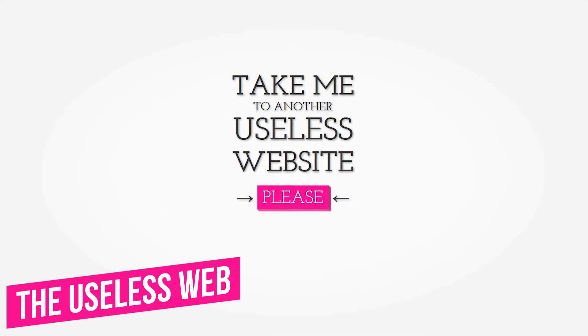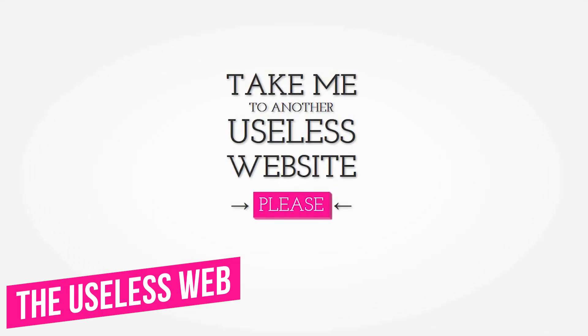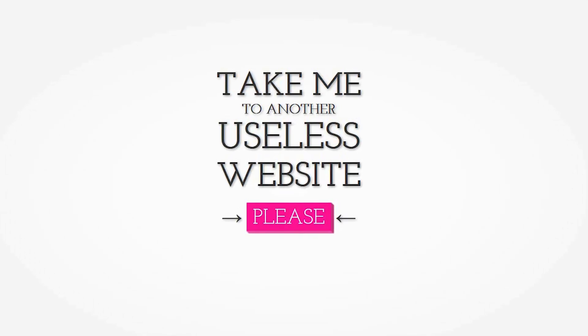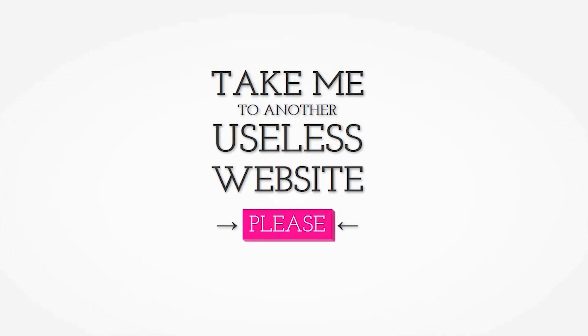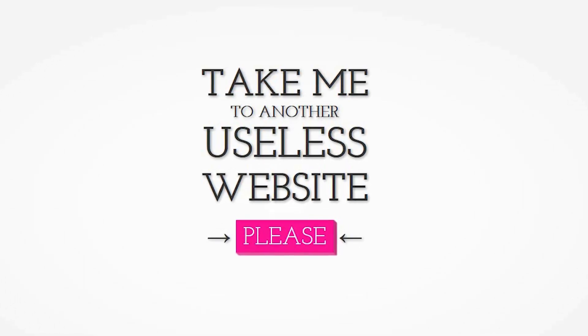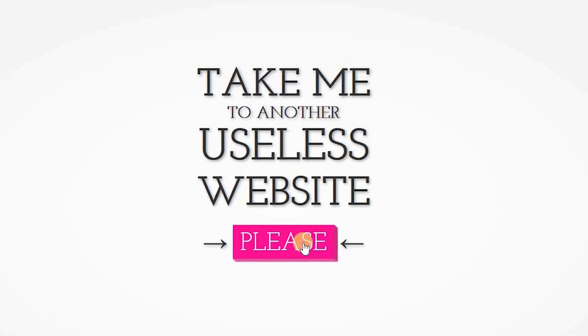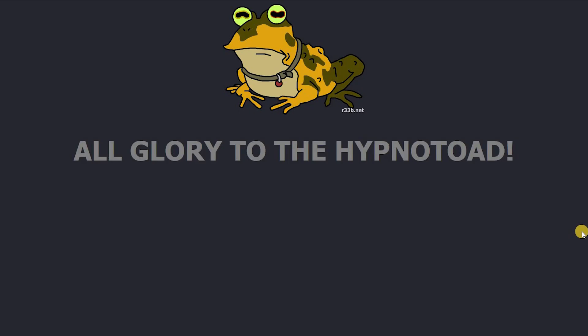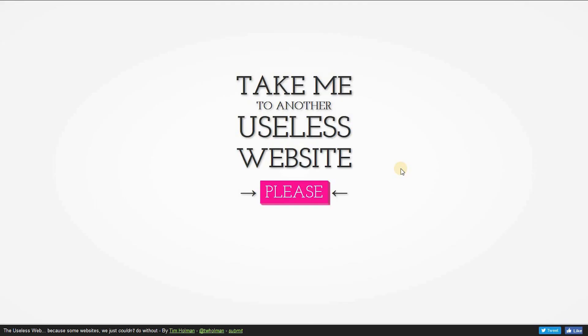Number 7, The Useless Web. Now we leave you with the most useless website on the internet — The Useless Web. Some might argue it's the most useful site for finding useless websites. They have a curated collection of some of the world's most pointless sites. To be taken to a random useless site, click on 'please.' You can go back and click on 'please' again for a different useless site. I caution you, the useless web can be very addicting.